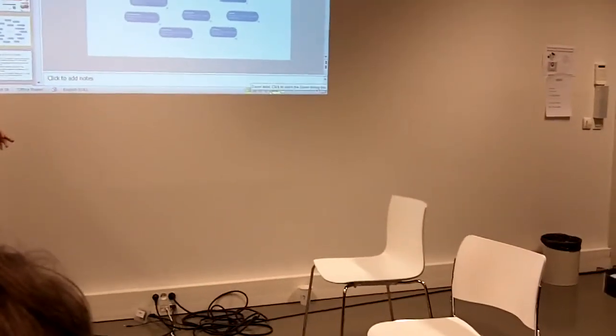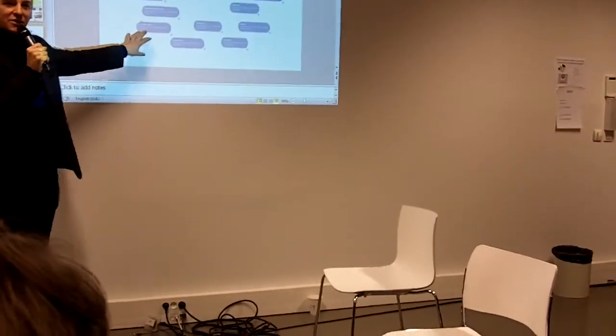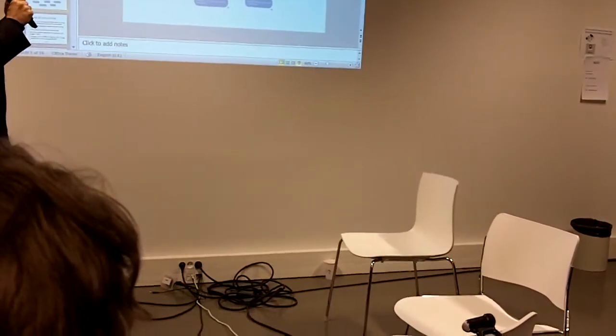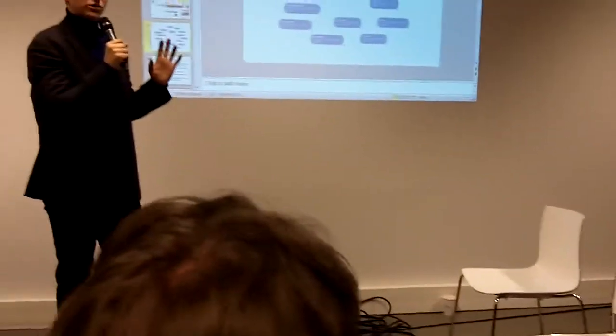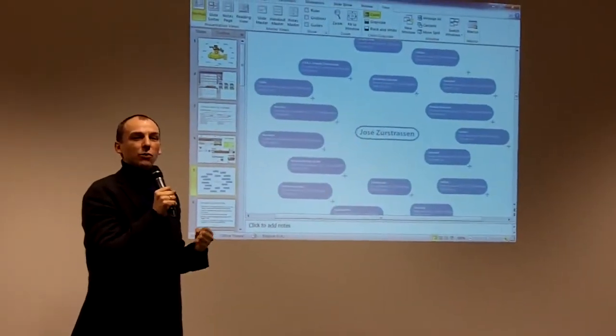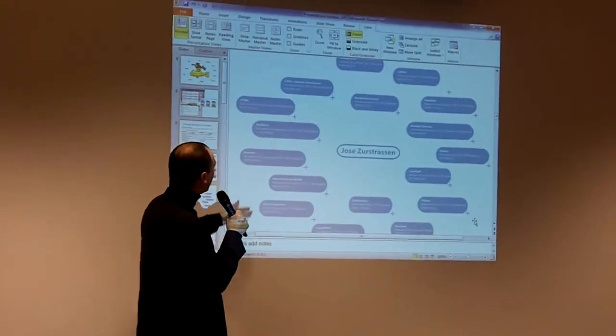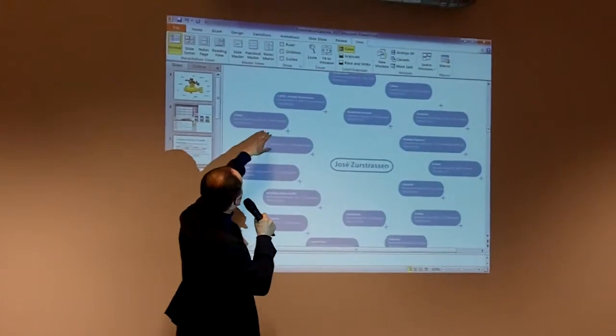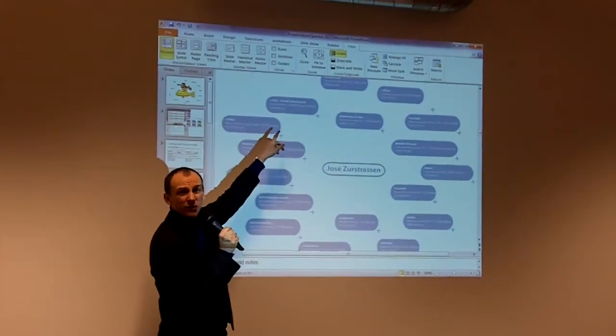We're going to do the live demo now. We build a search engine in which you can search full text. You can look for a name and find which person - Josef Zürstressen. What has he been doing? Kité Bang, Zetas Industries, Newtree. Actually, he's called Josef, we found out.